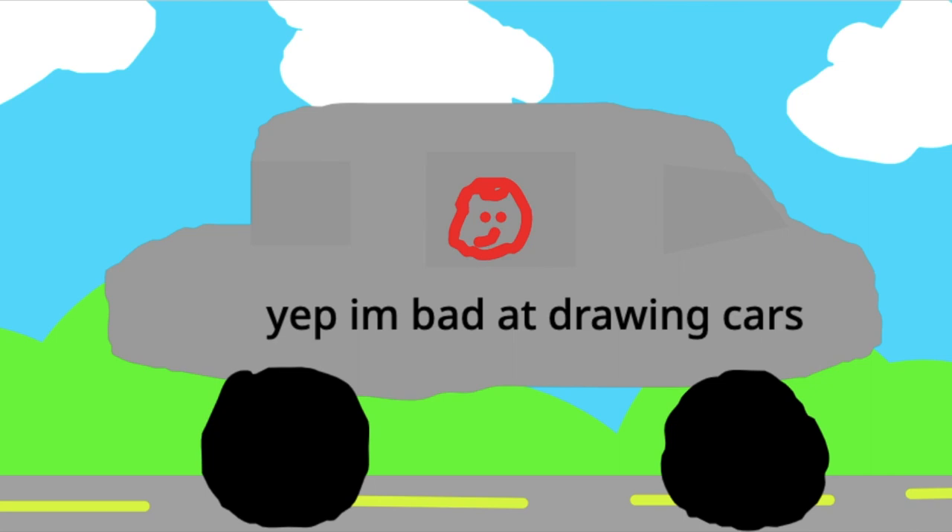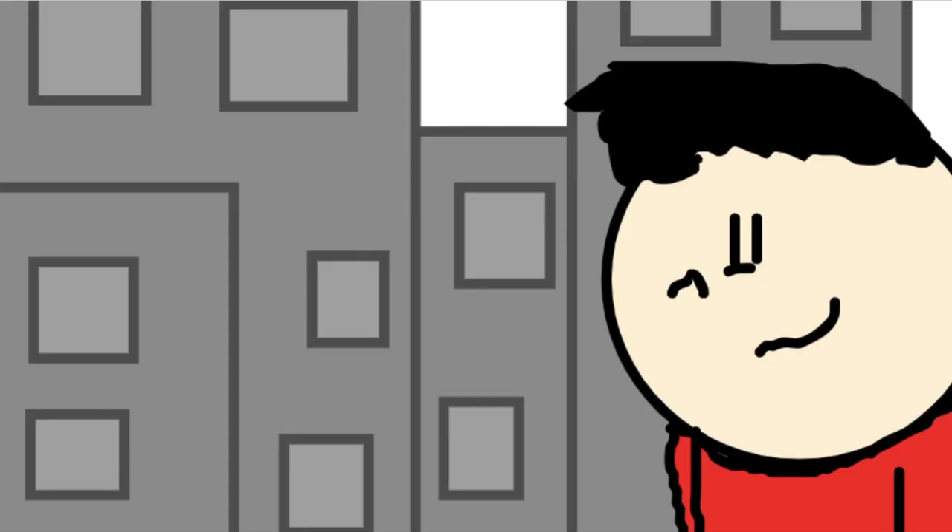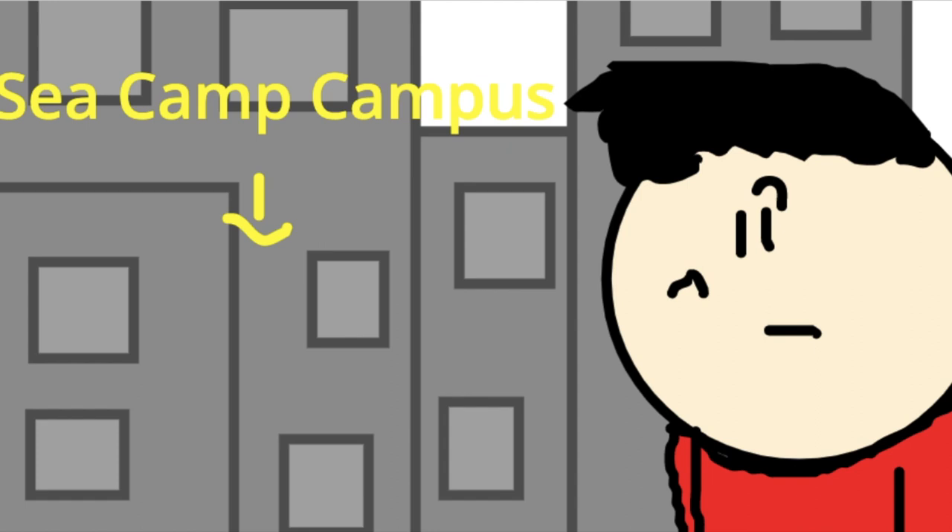So we were in the car driving to Galveston — it's like here at the end of Texas next to the sea or something. When we drove there, we saw lots of big buildings, and it was in fact SeaCamp's campus.